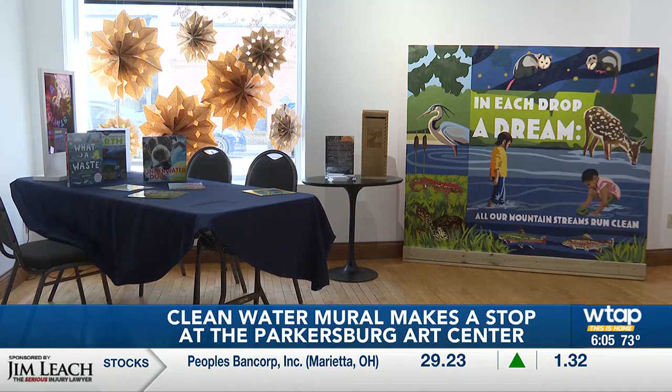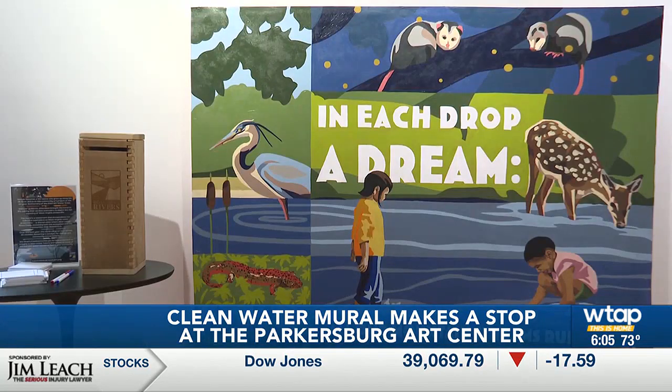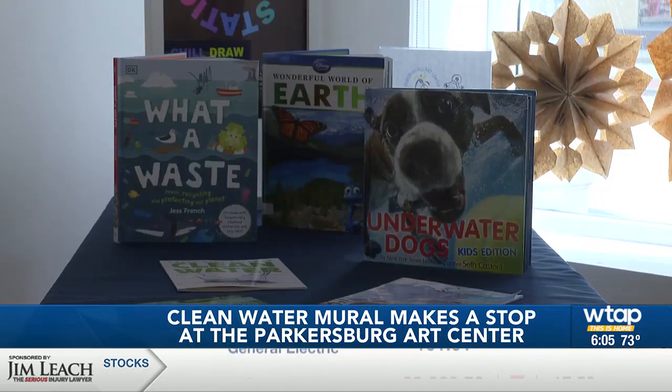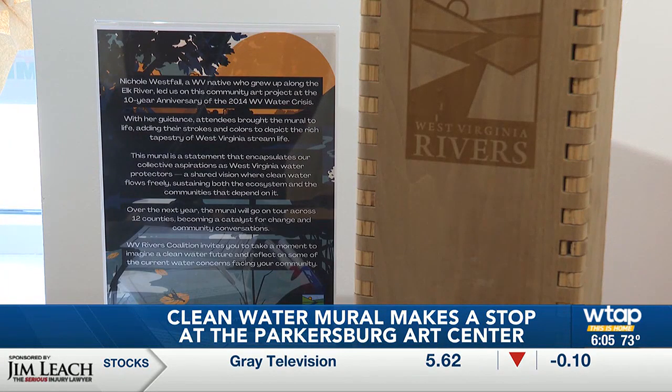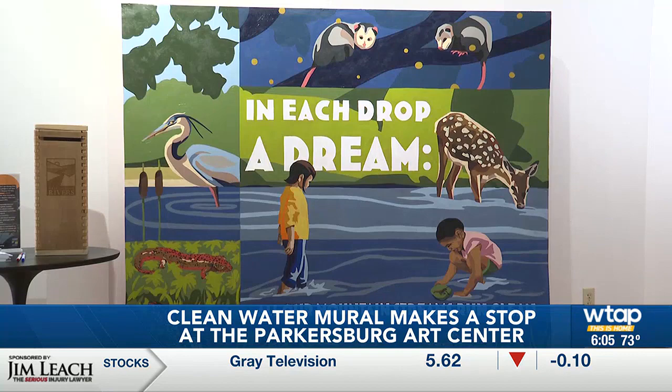The mural was made in conjunction with the West Virginia Rivers Coalition and the Mid-Ohio Valley Climate Action to highlight how keeping the waters clean can lead to a brighter future. Parkersburg Art Center Managing Director Jesse Seifert shared more about the mural.